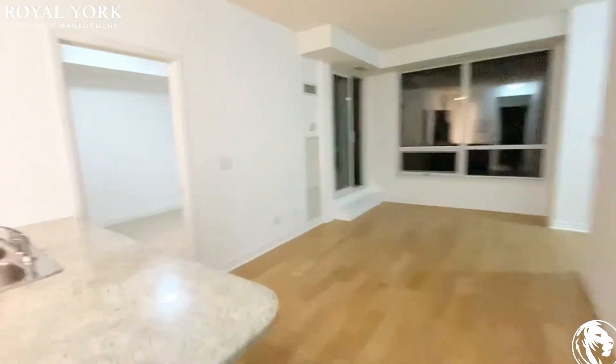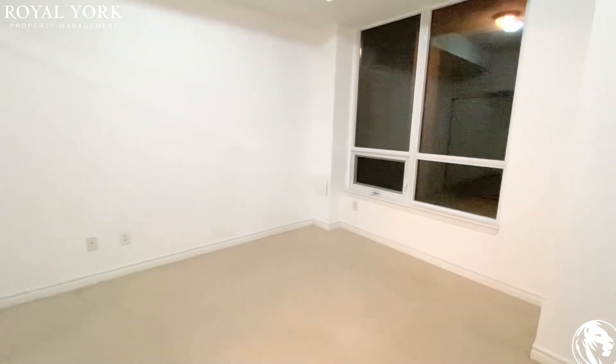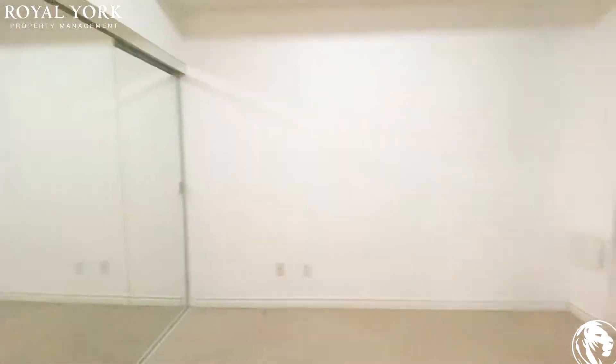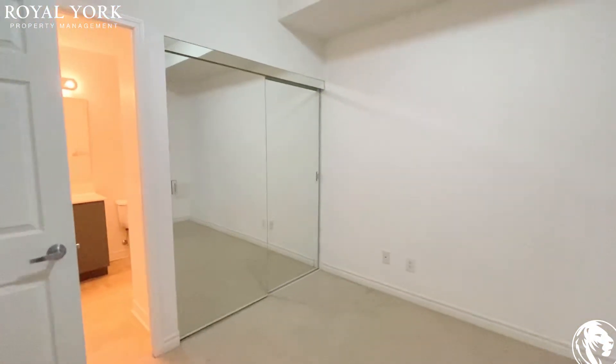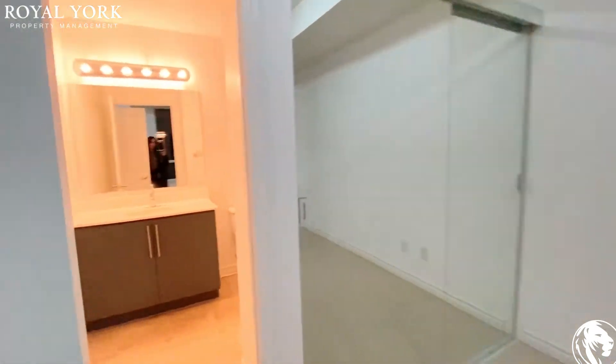Over here to the left you have the bedroom. The bedroom can fit a queen-size bed with two nightstand tables on each side very comfortably. You also have a double door mirrored closet here, and your ensuite.